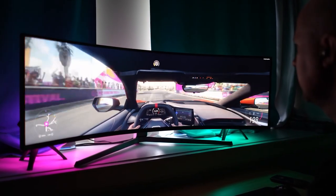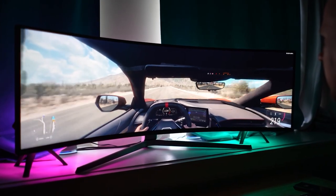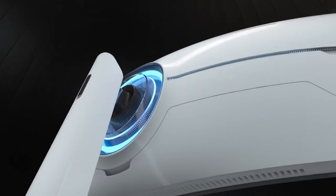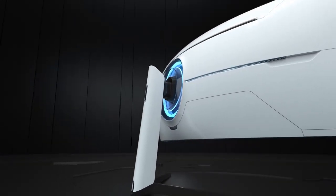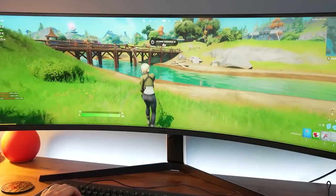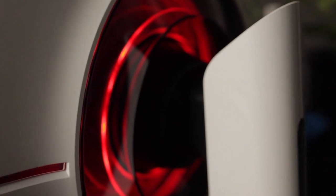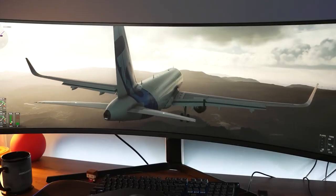The Samsung Odyssey G9 is an excellent ultrawide monitor that provides a fantastic gaming and multimedia experience. With its large screen size, fast refresh rate, and low input lag, the Odyssey G9 is a great choice for gamers who demand the best performance. The monitor's sleek design, customizable RGB lighting, and wide range of connectivity options make it a great addition to any setup.